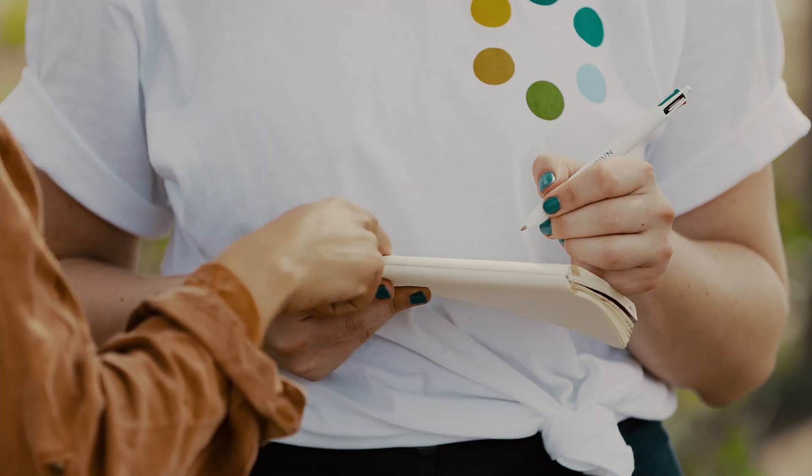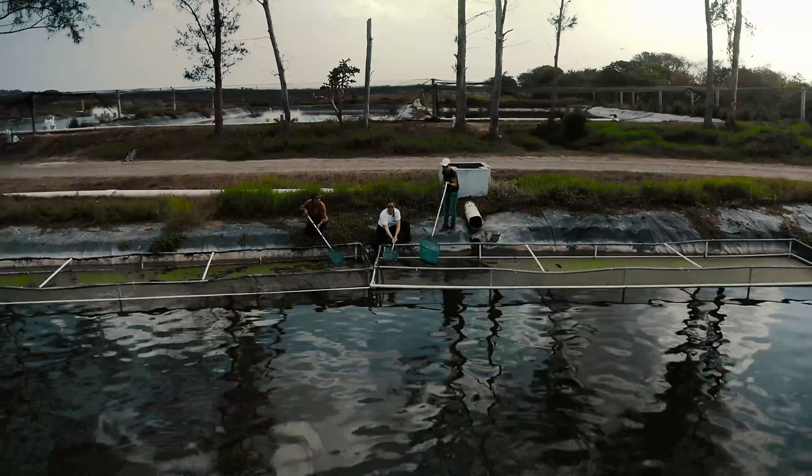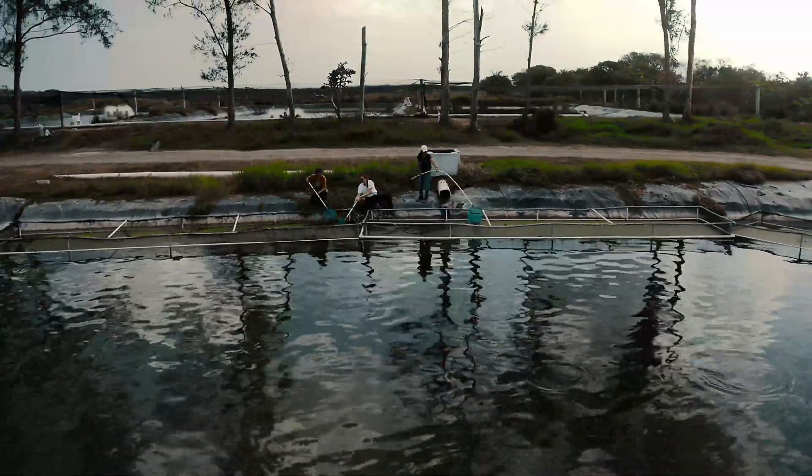The amazing part about Lemna is that it can grow in 36 hours. That means we can harvest it every second day. So it's a very noble culture.